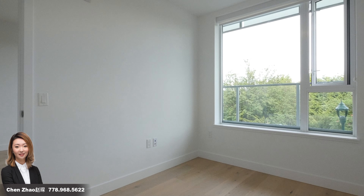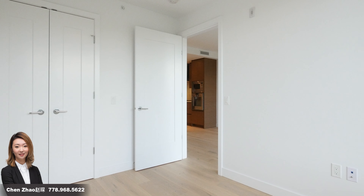In the master, large windows bring in sunshine and natural light, making this the perfect spot to relax after a long day.